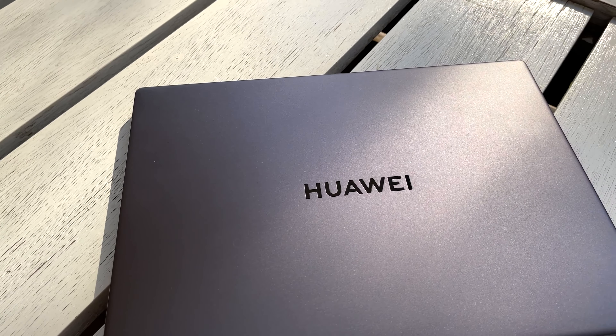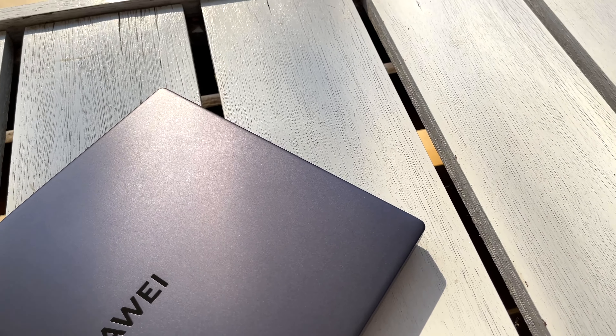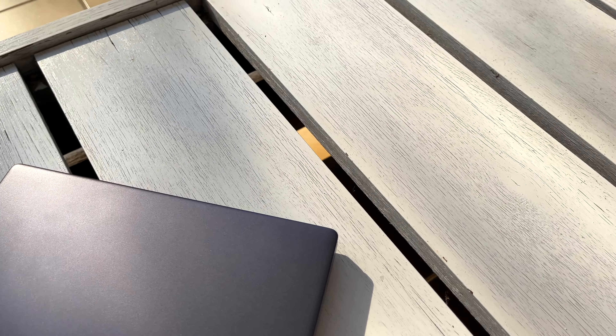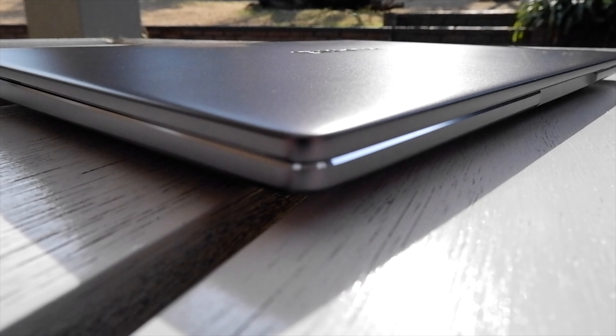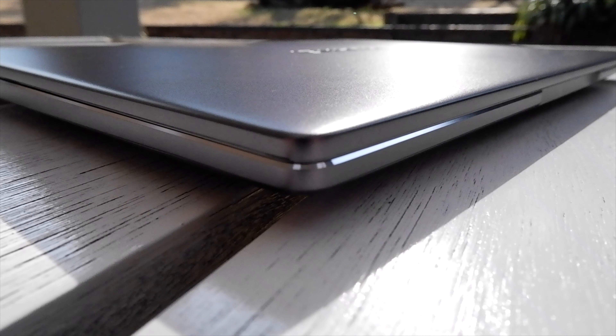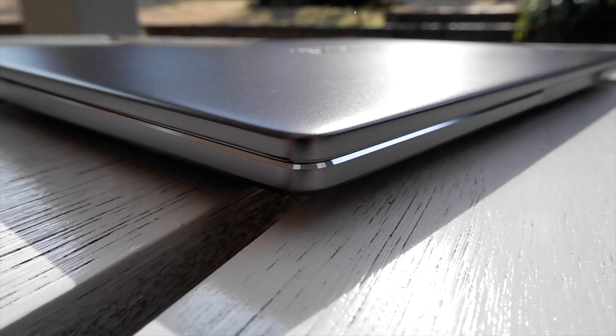I can't help but feel as if the device is actually purple. It may be my eyes, but it's not as gray as you would expect. When it hits the light, I can swear you see some sort of purple on it. There are some really good-looking chamfered edges on the Huawei MateBook 14 too that glisten as the light touches them. It further adds to this premium feel that the company was going for.